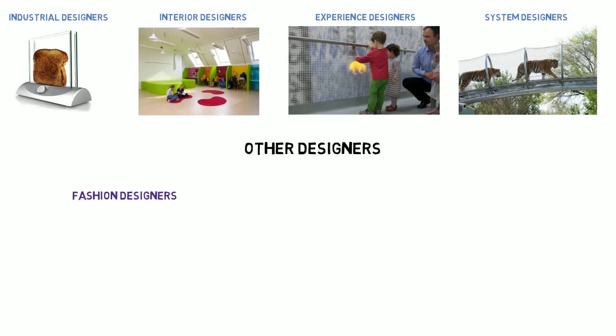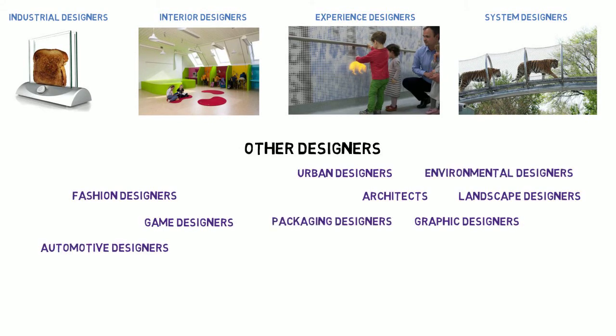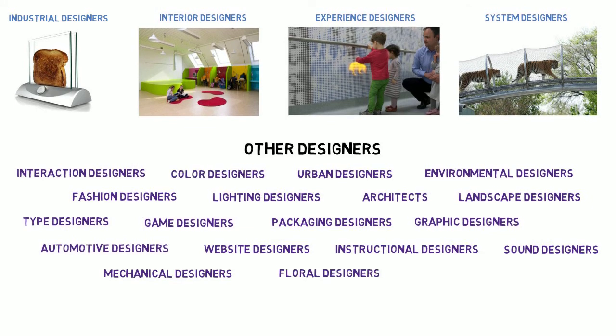There are lots of other designers out there too. Are you ready to design?